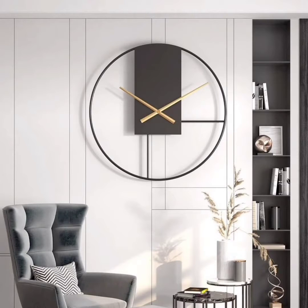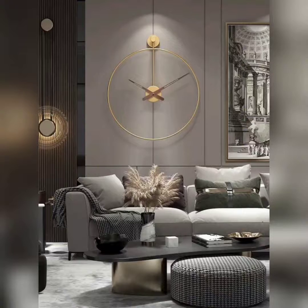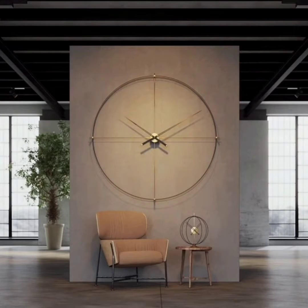Now let's dive into some specific clock designs that caught my eye. Design one: Sleek Elegance. This minimalist clock design features a slim metal frame and a simple dial with minimalist hour and minute markers. Its understated elegance and neutral colors make it a versatile choice for various room styles.